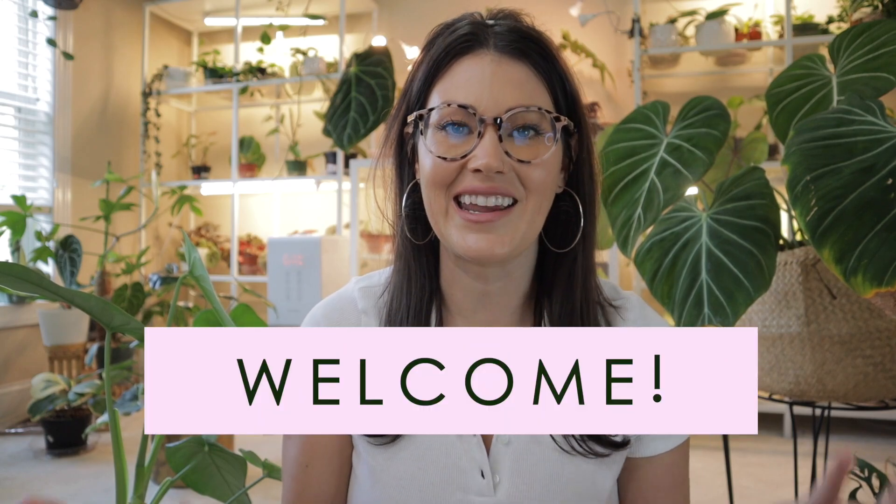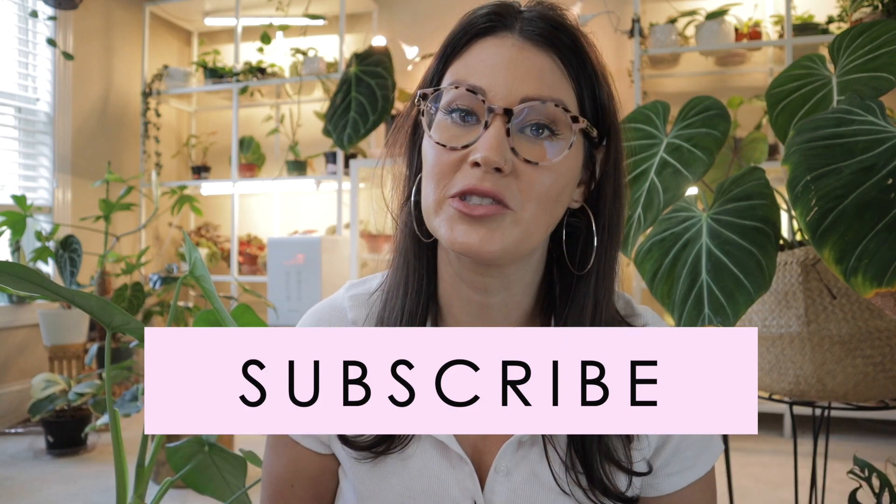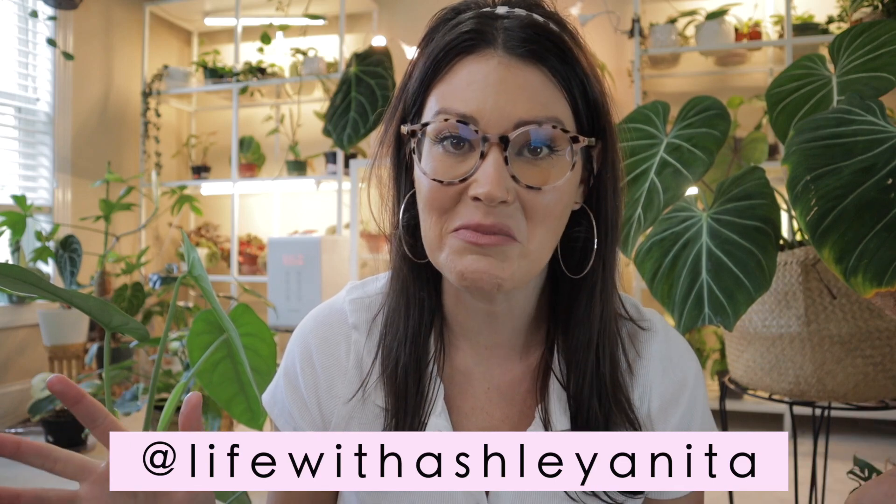If you're new to my channel, welcome. My name is Ashley and as you can see I am obsessed with all things houseplants. I am admittedly a crazy plant person, so if that brings a smile to your face you may want to subscribe to my channel so my episodes will show up in your newsfeed. I'm also on Instagram and absolutely love my Instagram plant community so maybe give me a follow on there as well.